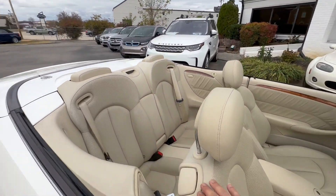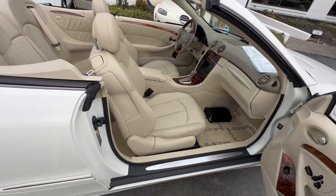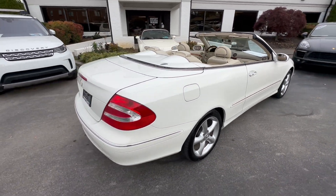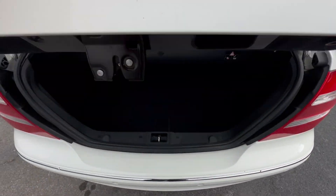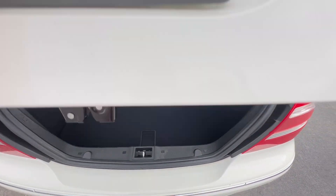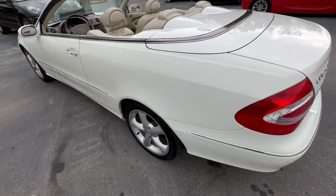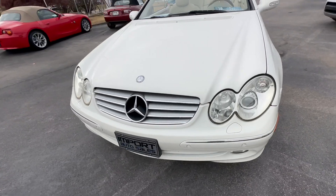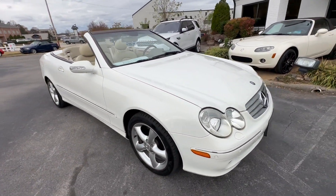Interior is amazing, all the way inside and out. Plush leather interior, all the wood grain trim — it even has plenty of trunk space with the top down. Mint condition as they come for a 2004. This is a true beauty, a pleasure to drive, very smooth.